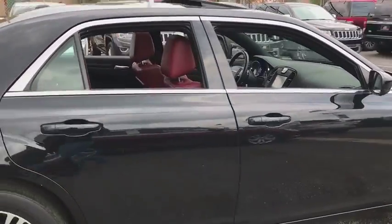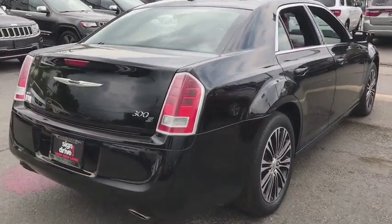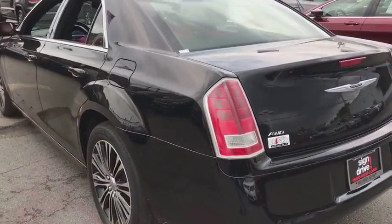Here are some of this vehicle's great options: keyless entry, traction control, power passenger seats, remote engine start, stability control, steering wheel audio controls, backup camera, all-wheel drive, anti-lock braking system, Bluetooth.